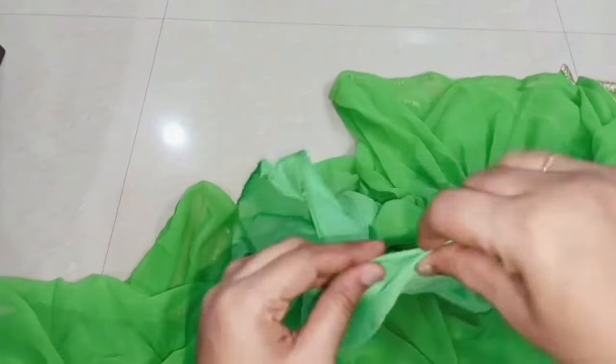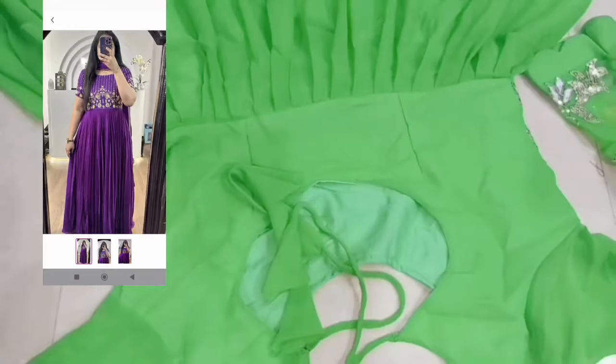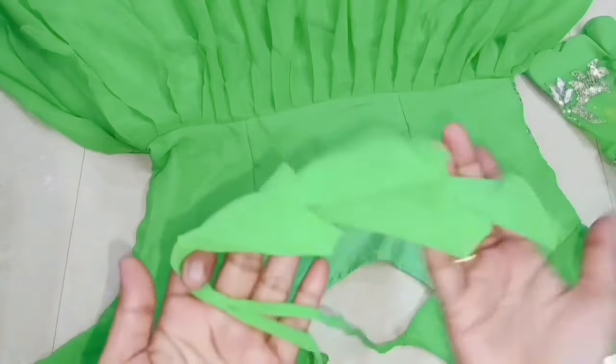It is georgette fabric. I have satin fabric in the picture. It is very attractive and available in medium to double XL. It is a plain dress with ruffle in the edges and flare in the dress. I have lace in the edges and lining fabric. It is a light shade and the lining fabric is also available on Instagram.